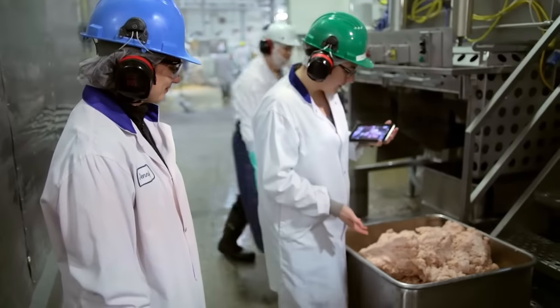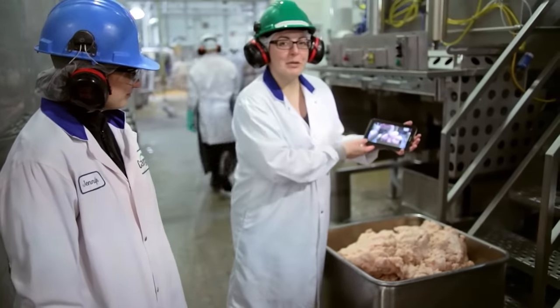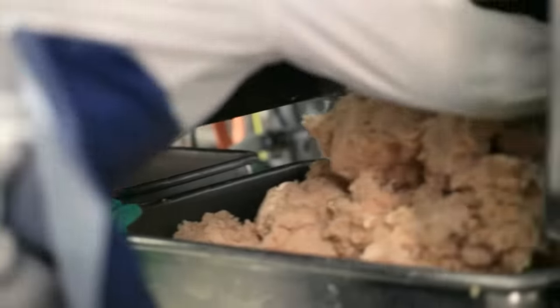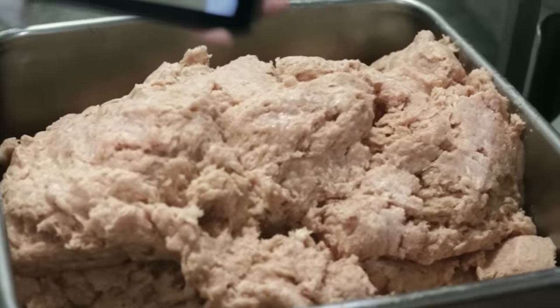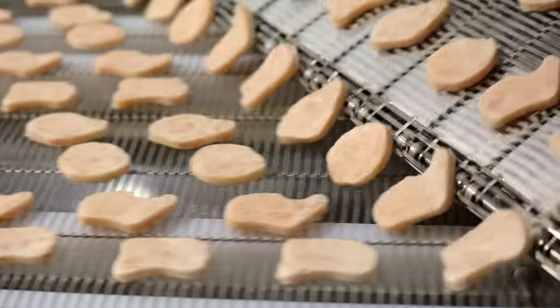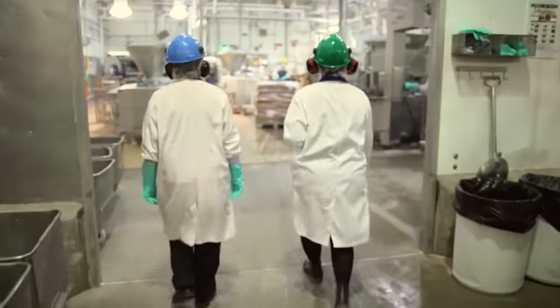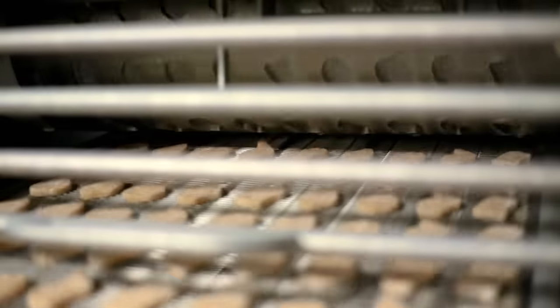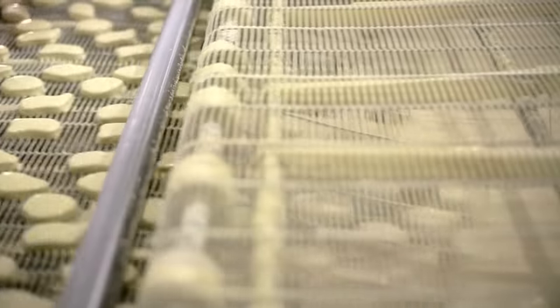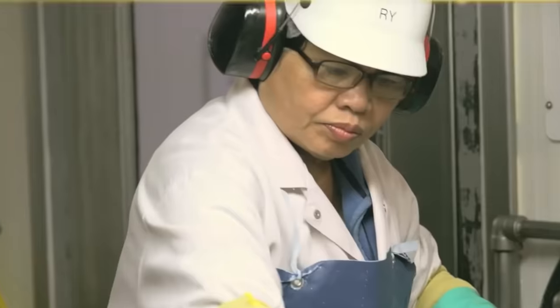Interestingly, at this same stage, a small amount of chicken skin is added to the mixture, which gives the finished dish a richer flavor. The resulting meat is soft and pliable, which allows a special machine to turn it into nuggets of four different shapes. The pieces are transported on a conveyor belt to a special station, where they're coated with two layers of batter. The first is light, and the second is much thicker.